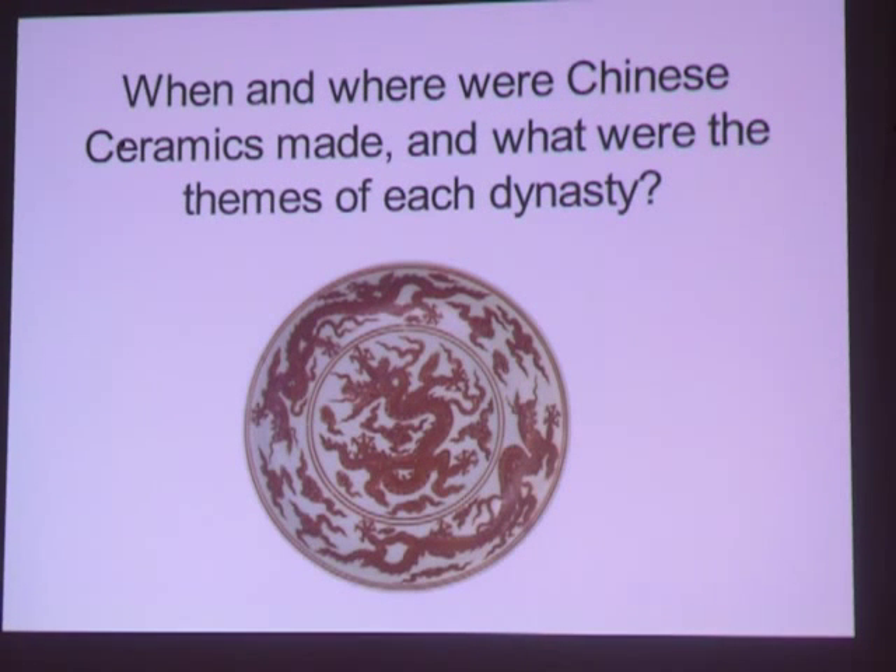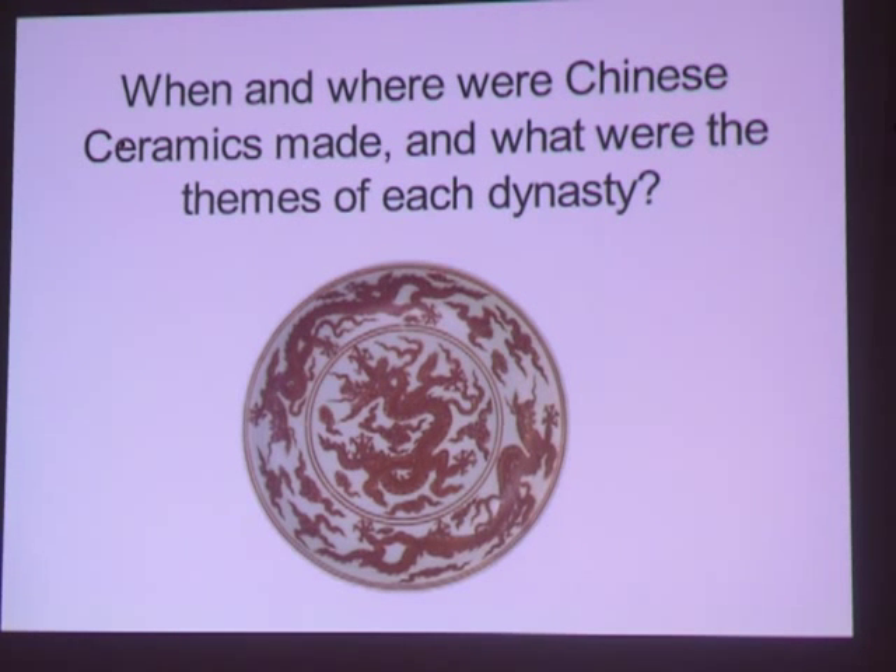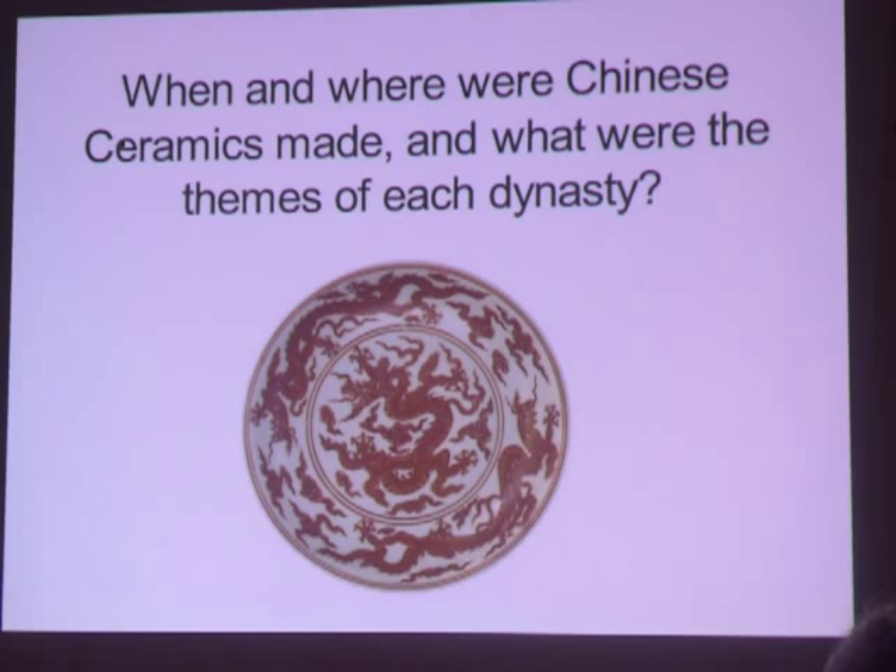For the purpose of this talk, I'll limit my scope to the five major dynasties associated with ceramics in China: Tang, Song (Northern and Southern), Yuan, Ming, and Qing. During these periods there were geographic areas controlled by other rulers — the more well-known being the Liao and Jin — but we don't have time for those today. I will summarize the themes of shape, decoration, and color of each ceramic dynasty after we look at maps and kiln locations.